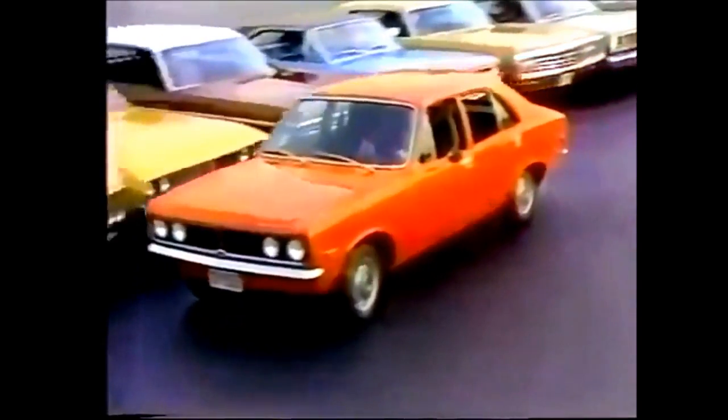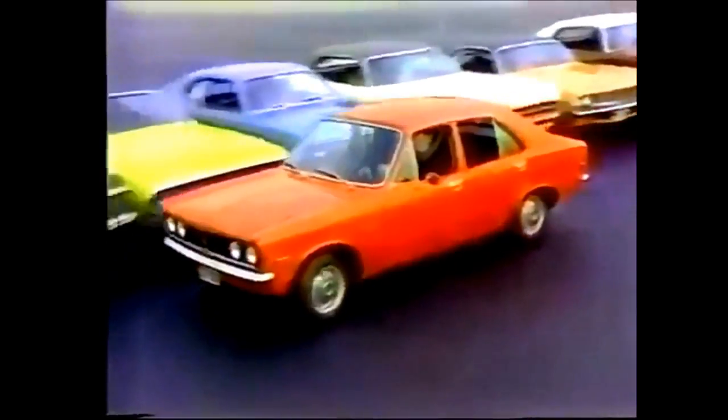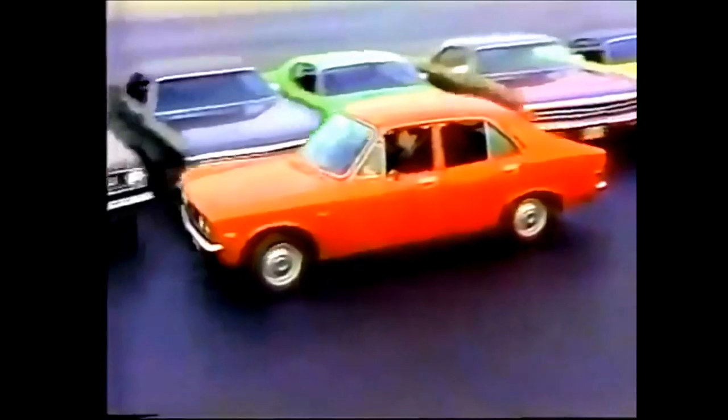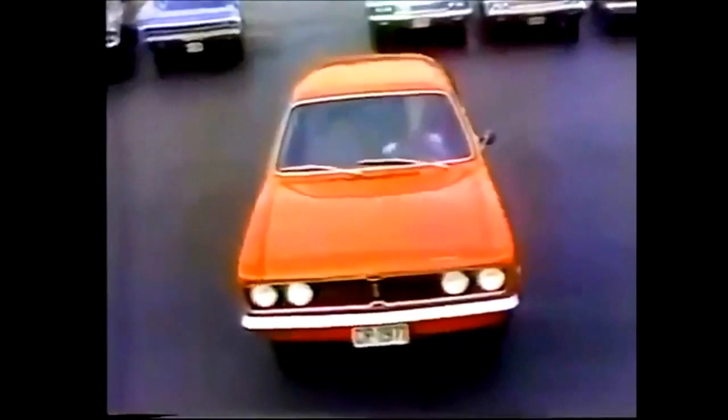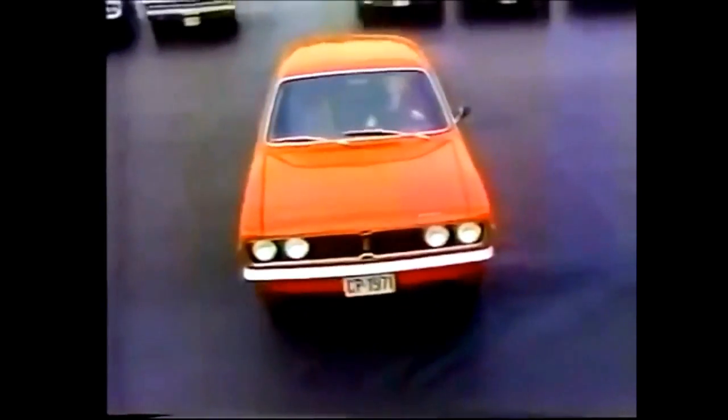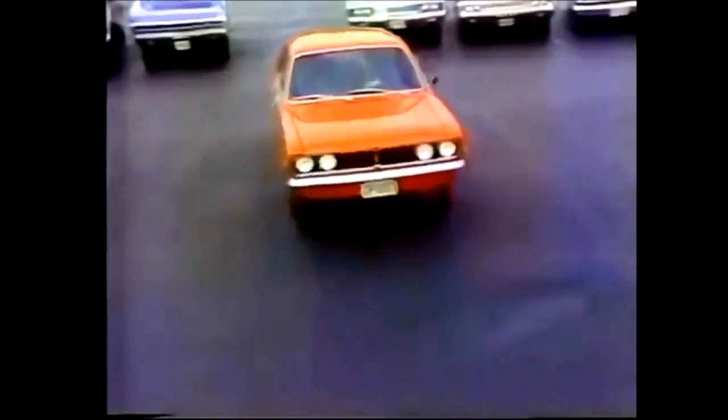Has four doors and gives you family-sized room, gives you good gas economy, and things you can't get in some other import-sized cars, like power disc brakes in front — standard. Big 14-cubic-foot trunk. And Cricket is Chrysler-engineered, Chrysler-built.